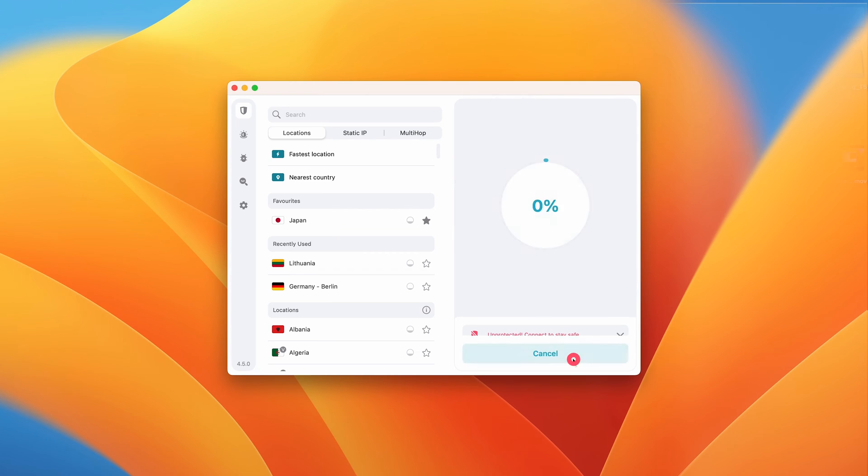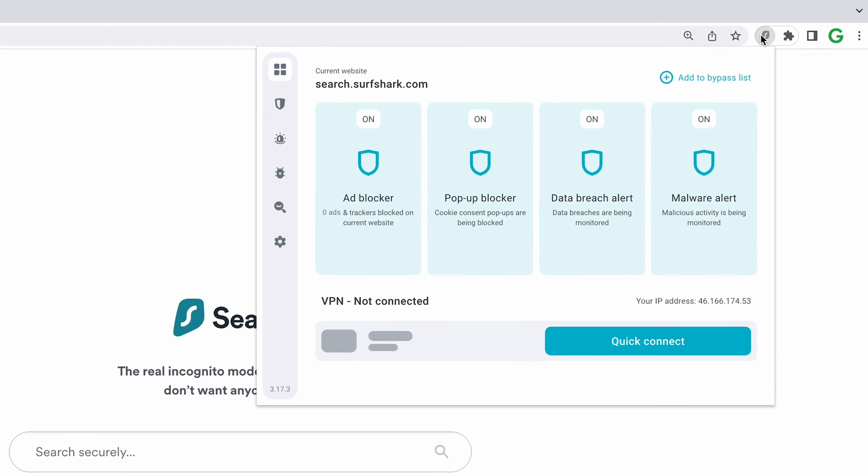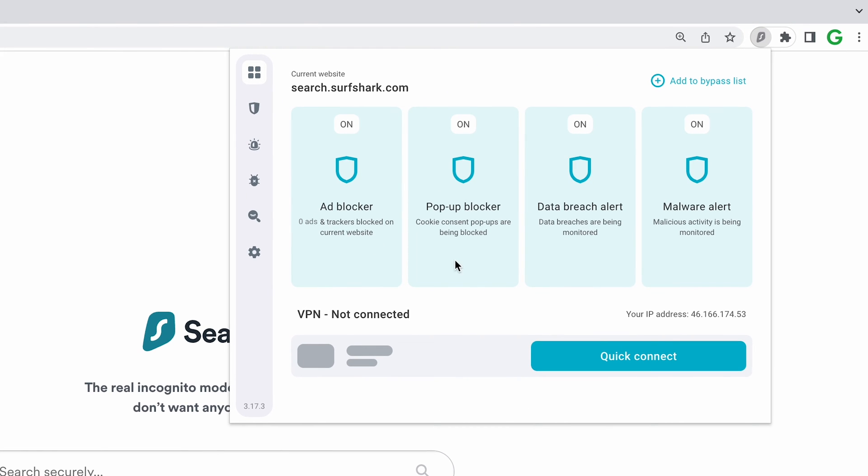Here's my ideal way of using CleanWeb 2.0: first, I just connect to the VPN on the desktop app. Then minimize the app, open my browser, and just have the extension active. Now my whole computer is secure, plus I get the added benefits of CleanWeb 2.0.